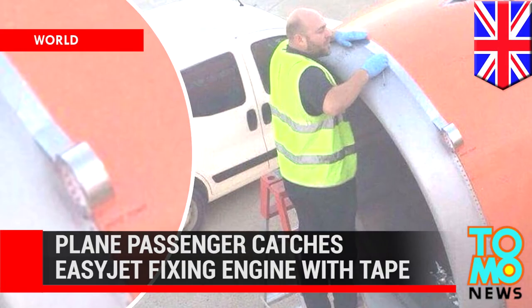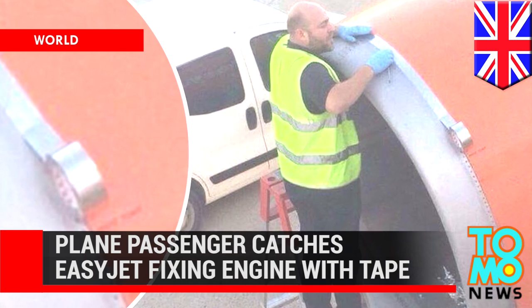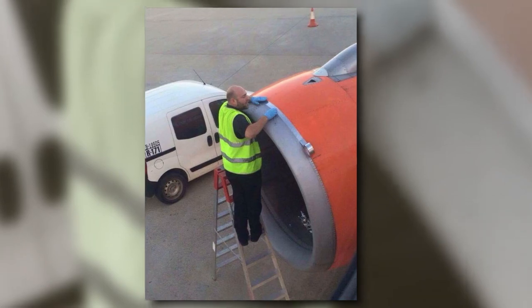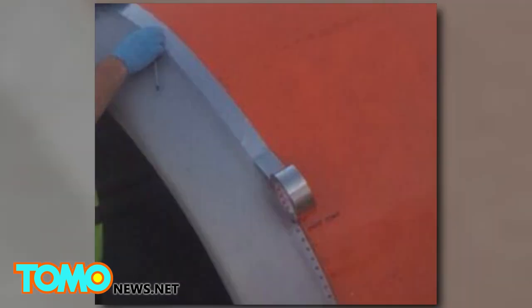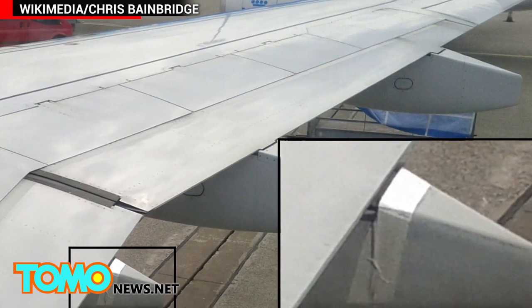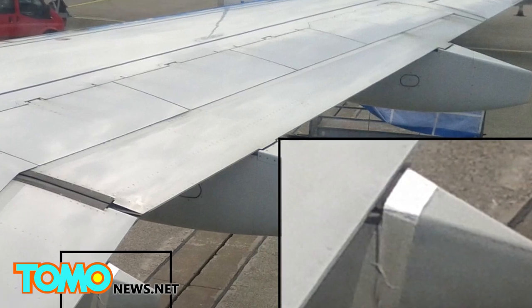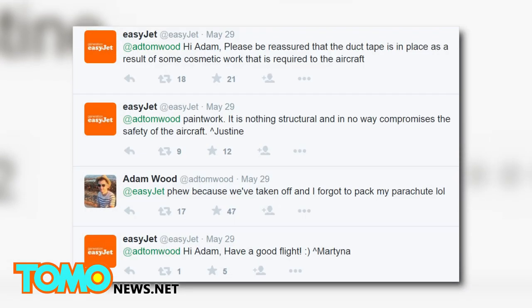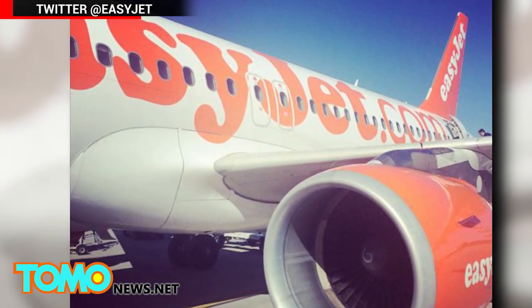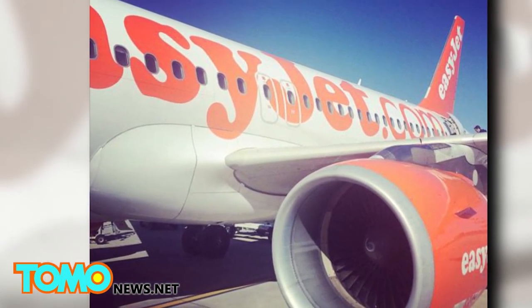There's a problem with the plane engine? Tape should do the trick. This is not really the kind of thing you want to see from the window of a plane that's about to take off. The image, which has racked up roughly two million views, shows a maintenance worker pulling what looks like duct tape across the outside of an EasyJet engine. But users say it's actually probably speed tape, a pressure-sensitive adhesive used for minor repairs on airplanes and race cars. EasyJet commented that the tape was there because of cosmetic work, not because of structural damage.